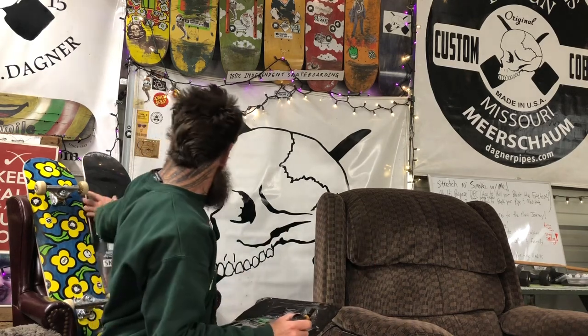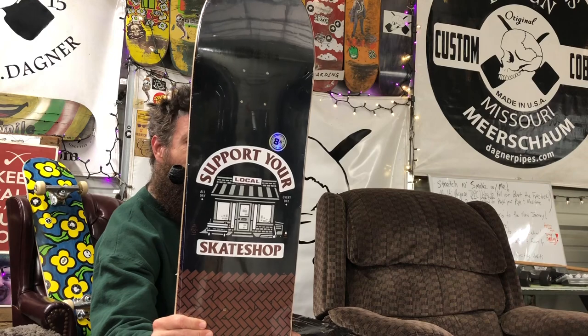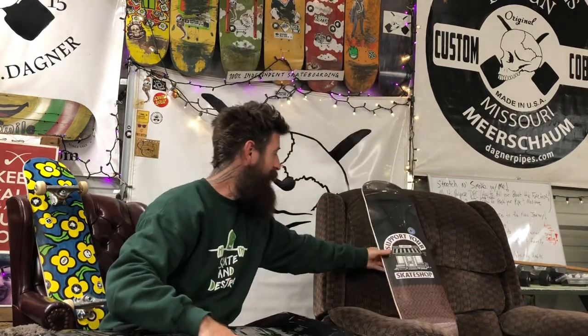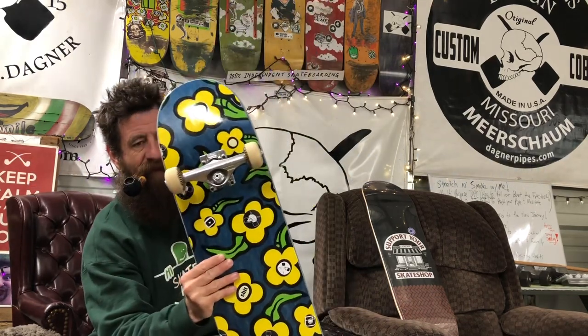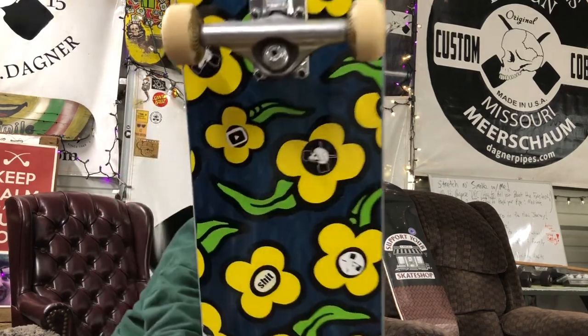Cheers everybody. Today's officially February 20th, International Pipe Smoking Day. Yesterday was the 19th, which was Skate Shop Day — go to your local skate shop, go to your local tobacconist, support the brick and mortars. I did that. My local skate shop is Yuck, the closest one to me — a new shop in Mineola, Lake County. I got this deck yesterday, put my trucks and wheels on it and got a little custom on there.